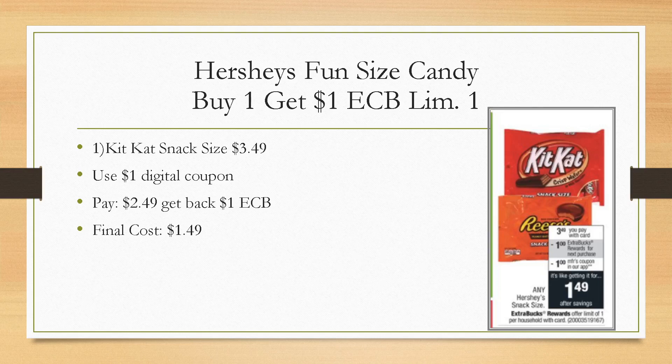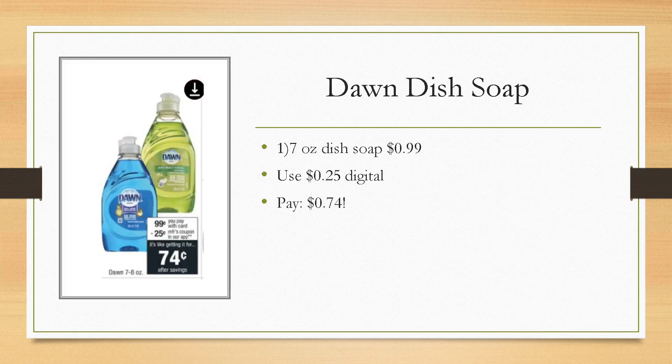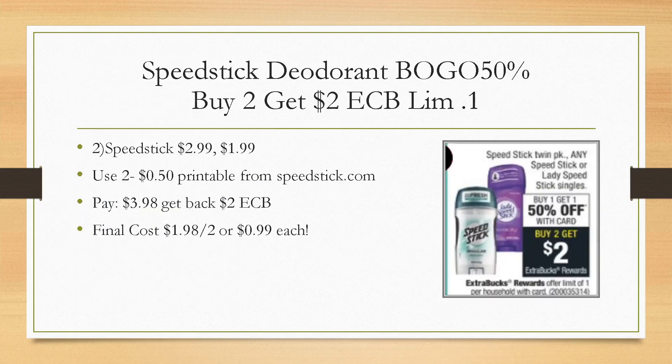Dawn dish soap — I love stocking up on the small ones because the larger bottles get slippery and I wind up dropping them. These are the 7 to 8 ounce bottles and next week they're 99 cents. We're also getting a 25-cent digital coupon, so your final cost is just 74 cents. I recently switched from Palmolive to Dawn and I don't see myself ever going back — I love it.